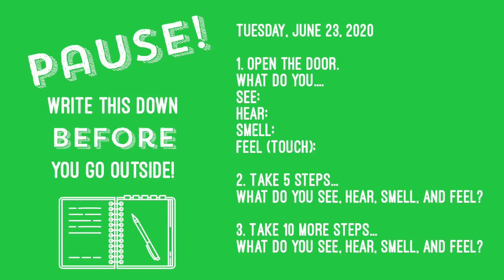There are different instructions for this, and you'll want to write them down ahead of time. Basically, you're going to focus on your four main senses — what you see, hear, smell, and what you can touch — as soon as you open the door. That's the first goal. Then you're going to take five steps and do it again: what is something new you can see, hear, smell, and touch? You're going to do that again after taking 10 more steps.